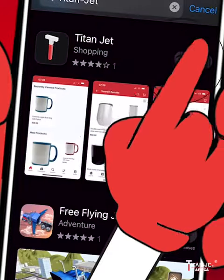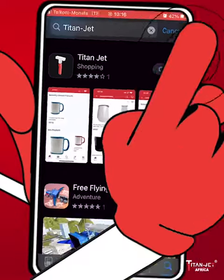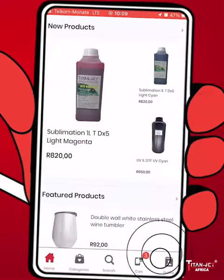First, download Titan Jet from the App Store or Play Store. Now, let's explore the app's incredible functionality.